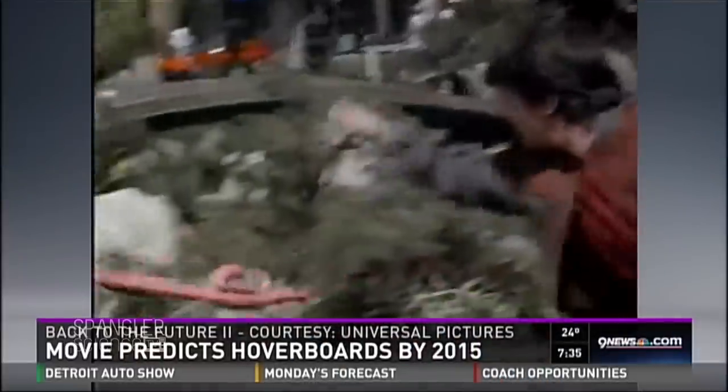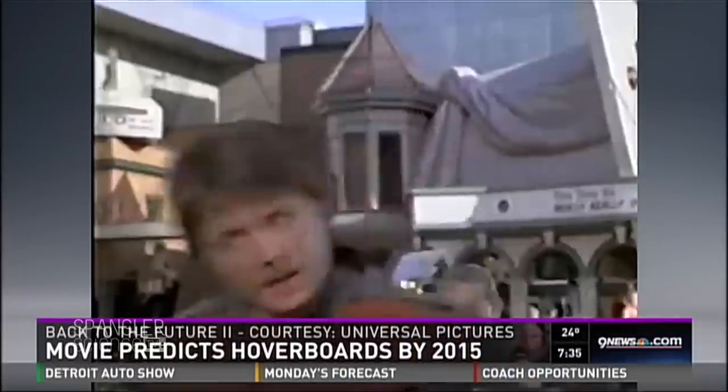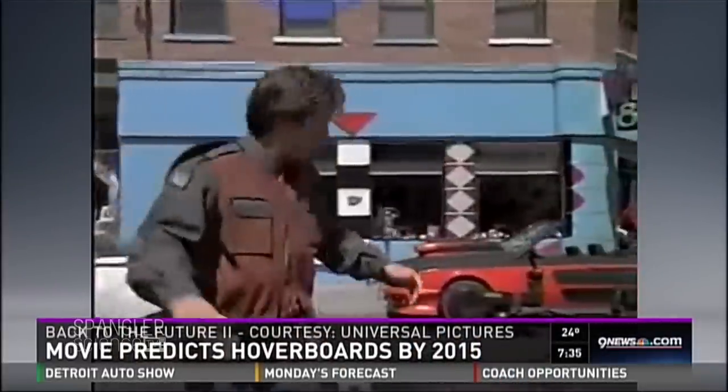So where are those hoverboards now? It's 2015, right? Well, we think science guy Steve Spangler may have cracked the code. He's standing by in Studio B with Tonya, who's brave enough to try out his hoverboard.